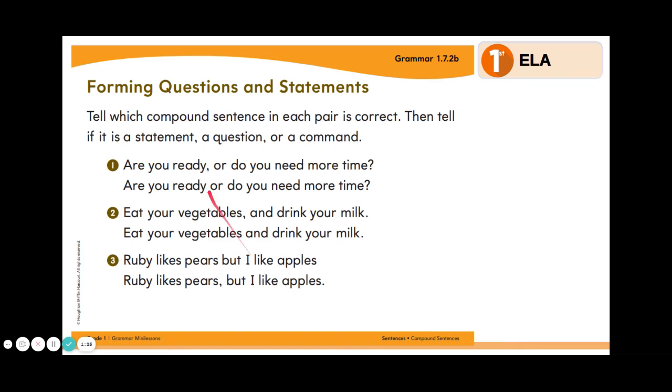Let's do some practice questions. Tell which compound sentence in each pair is correct, then tell if it is a statement, a question, or a command. Let's look at number one: "Are you ready or do you need more time?"